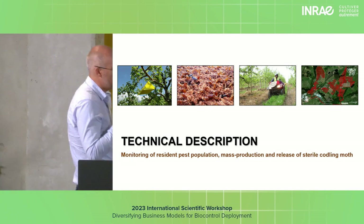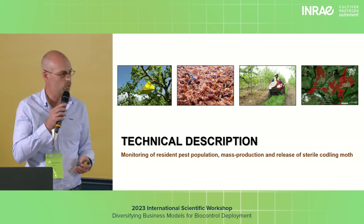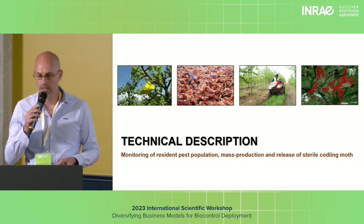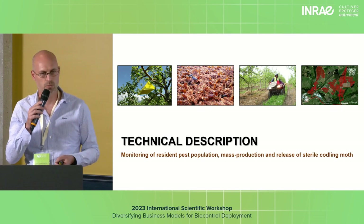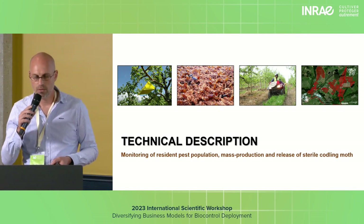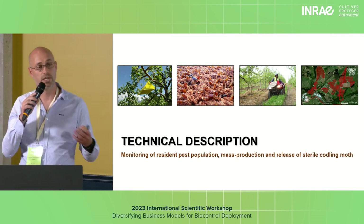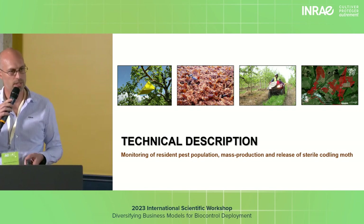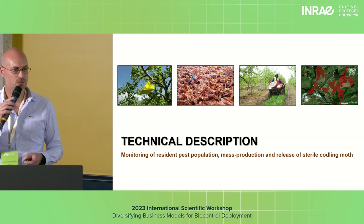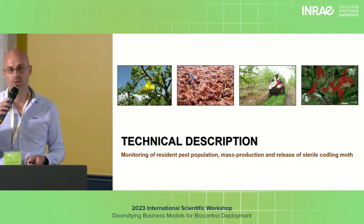Then through years of R&D and proof of concept, at least at a small scale of about one hectare in ten hectares, SIT on codling moth was demonstrated. This was modeled on research previously done in Canada, British Columbia, particularly at OXIA. When there was sufficient evidence, the Growers Association decided to provide funding for a mass rearing facility and expand. But this is where things went wrong, because upscaling from 10 hectares to an ambitious thousand hectares comes with a lot of challenges that were completely unforeseen.